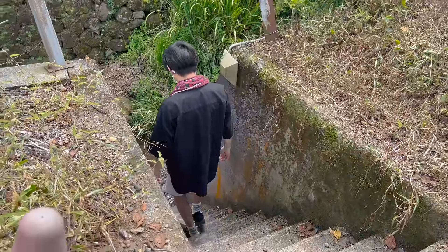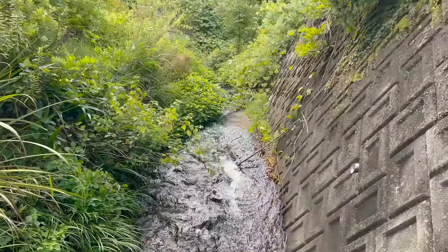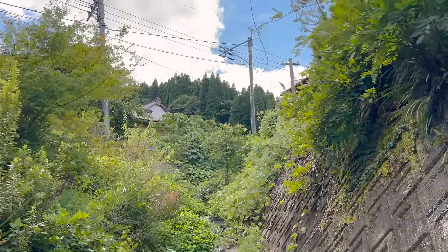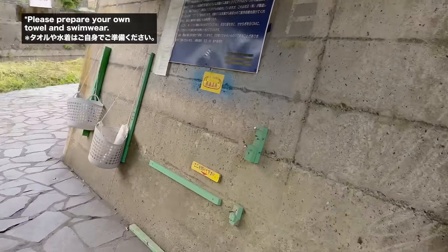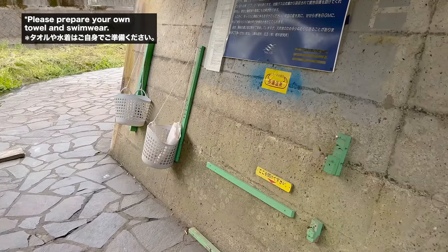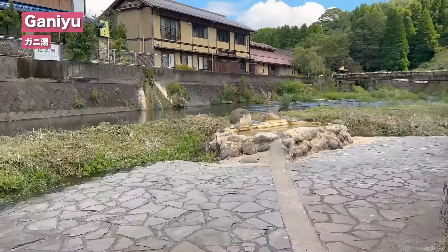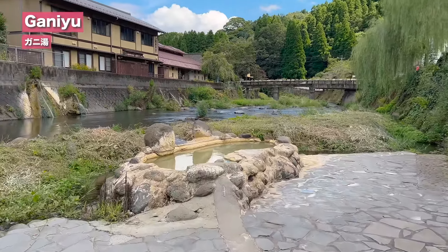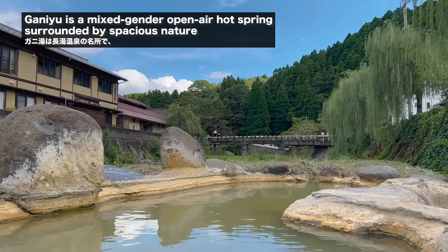Imagine having the onsen inside of a river — how cool would that be? You don't have to imagine anymore because this place is Ganyu. To get to the hot spring, you need to walk down the little stair right here and you will find this beautiful scenery. There's a little bridge right here where you can change your clothes. You can wear a swimsuit in — but what's the fun? After you're done changing, walk through the bridge and you will see the hot spring right here. This place is perfect for anyone who wants to be chilling with nature. You can sit in this hot spring and relax with nature.